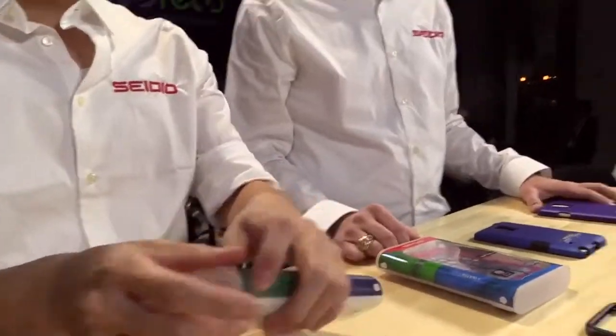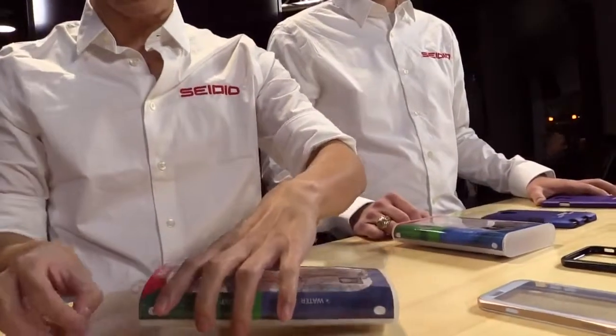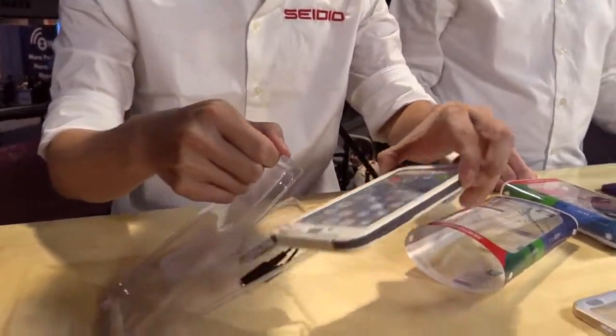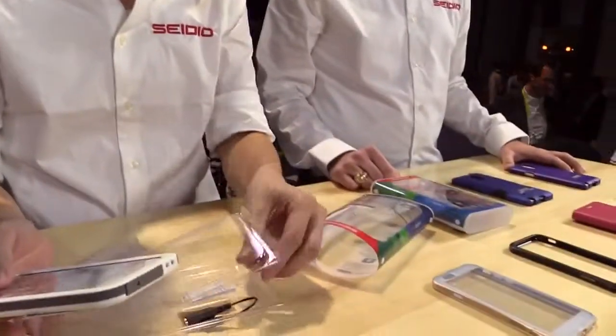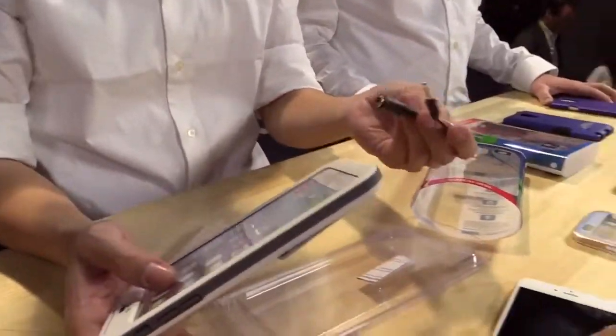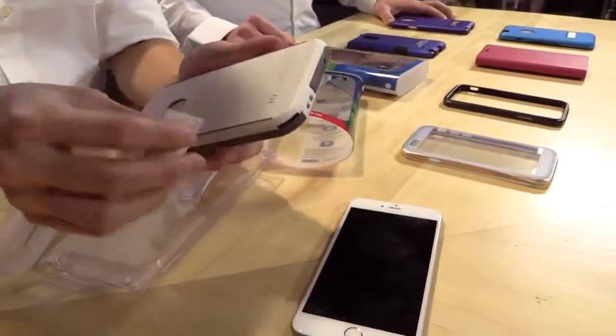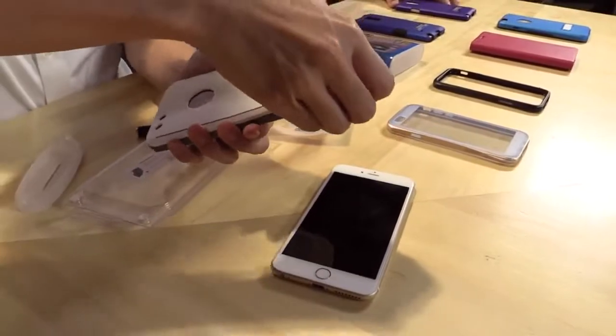Another case we have is our waterproof case, available for both the iPhone 6 and iPhone 6 Plus. Let's do a mini unboxing. This is for the 6 Plus — it comes with an audio adapter so you can use waterproof headphones. And it has a quick, easy opening — no tools required, you don't even really need a quarter.